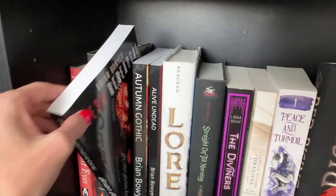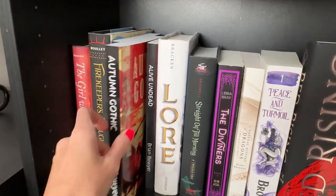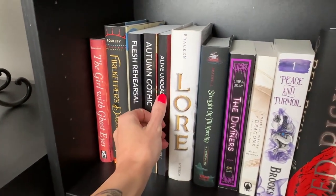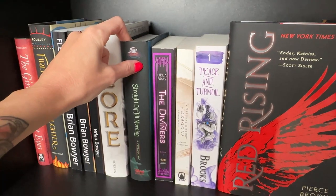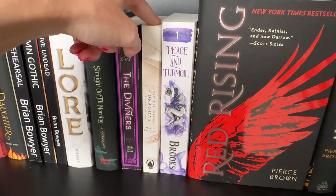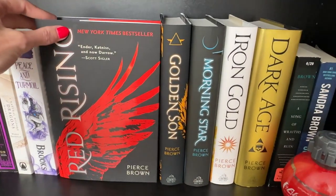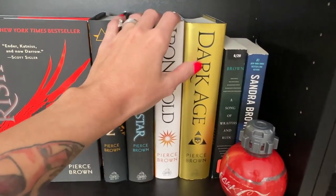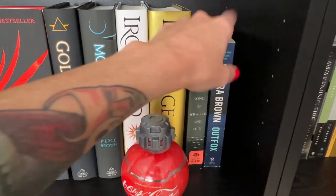Moving on to the next shelf — I love Brian Bowyer, I'm going to collect all of his books one day. They're gorgeous and really fun reads; he's got another one out recently with a bright pink cover that I've got to have. There are some I didn't like and need to unhaul. The precious Pierce Brown Red Rising series — yes, I have them all in hardback, gifts from different friends, absolutely treasured possessions.